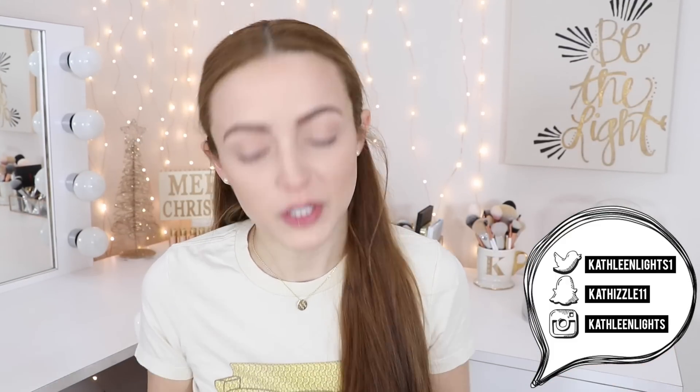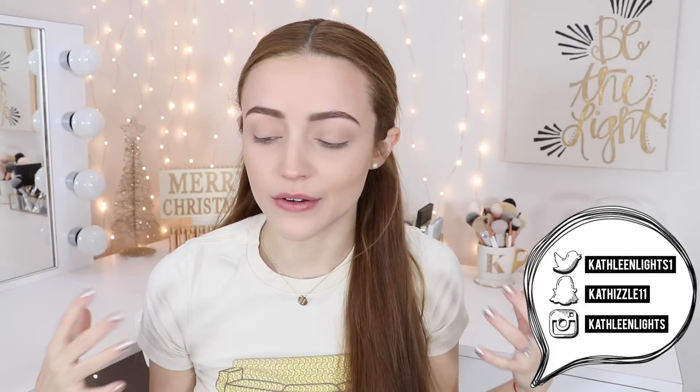Hey guys, so today's video is going to be my BoxyCharm unboxing. I'm still sick, but I'm feeling much better. I haven't really been able to sit down and film because I've had a really nasty cold — couldn't get through three sentences without sneezing. But I'm feeling better this morning. I just scared my dogs; they were asleep. We're gonna open this box and try out the products inside. It's gonna be a great time.